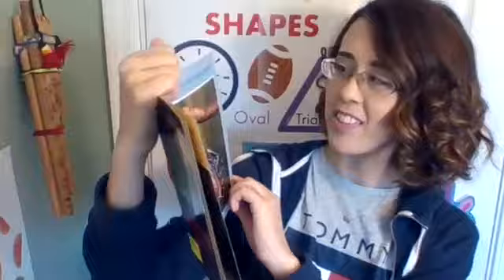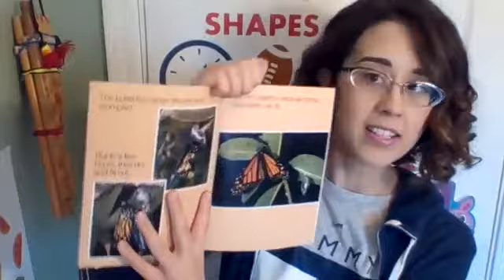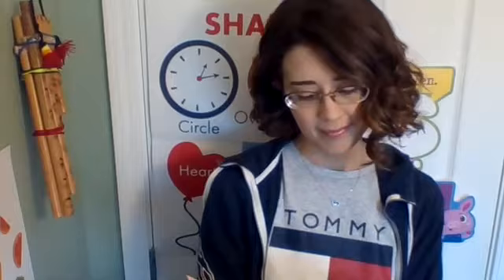After some time, out comes a butterfly. The butterfly's wings are wet and crumpled. When I read the word 'crumpled' it reminded me of our other book — on page 24 it reads: 'Our butterfly is damp and crumpled.' I thought it was neat that both books used the exact same word. But in a few hours, the wings dry and fill out — that's an even better picture of crumpled, and then the butterfly is dry and ready to go.